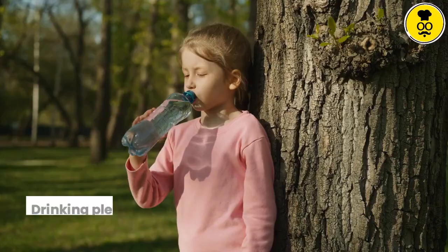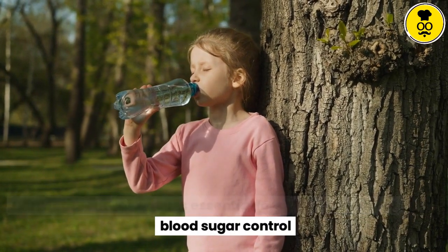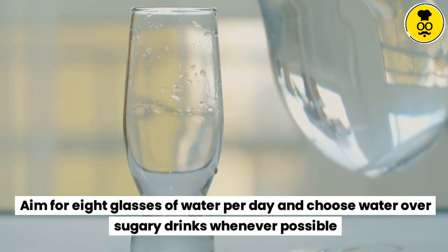Stay hydrated. Drinking plenty of water is essential for overall health and blood sugar control. Aim for eight glasses of water per day and choose water over sugary drinks whenever possible.